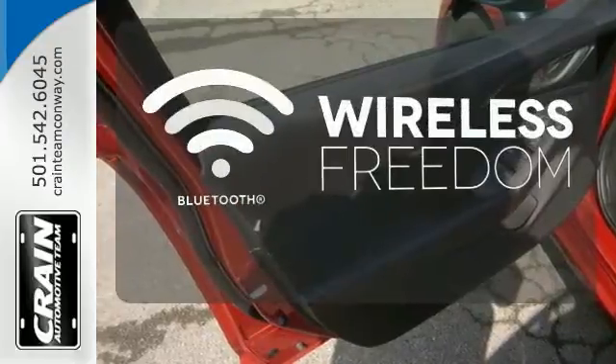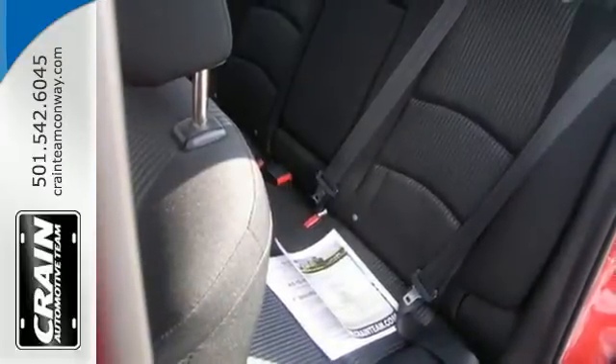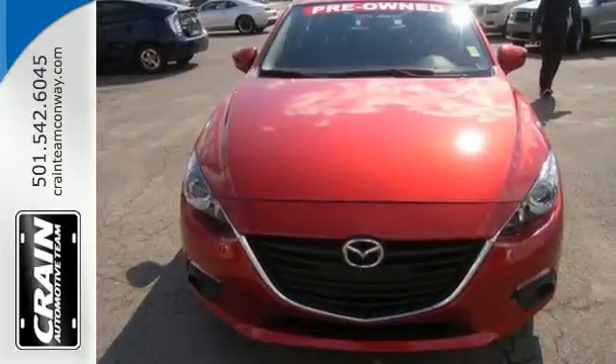You don't have to put your life on hold when you have Bluetooth. Known for its sharp handling and engaging nature, this Mazda 3 is the one you need to experience.